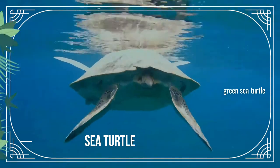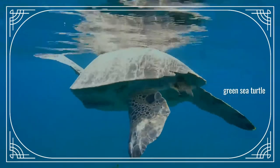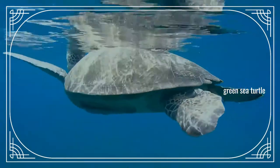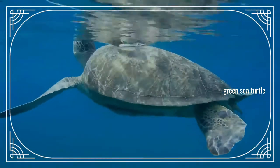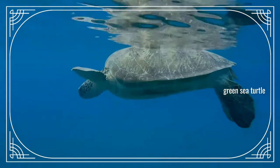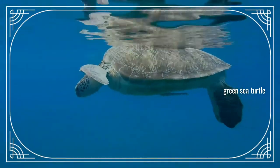Sea turtles, sometimes called marine turtles, are reptiles. The seven existing species of sea turtles are the Green Sea Turtle, Loggerhead Sea Turtle, Kemp's Ridley Sea Turtle, Olive Ridley Sea Turtle, Hawksbill Sea Turtle, Flatback Sea Turtle, and Leatherback Sea Turtle.